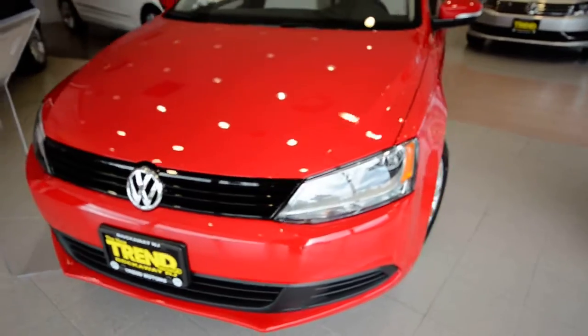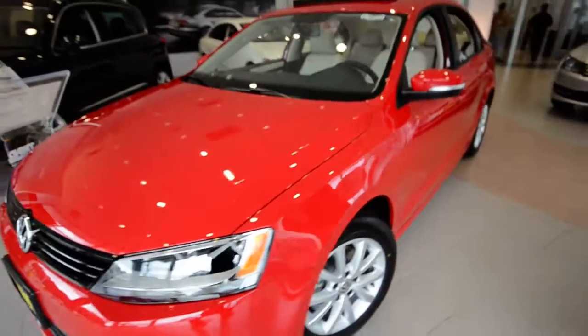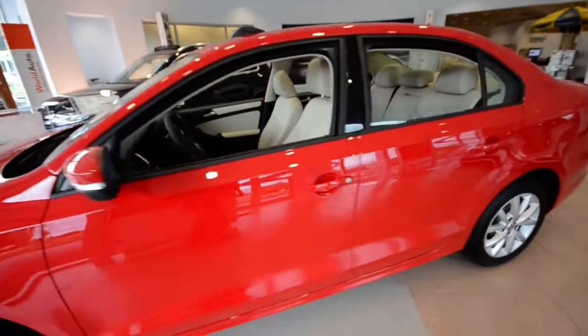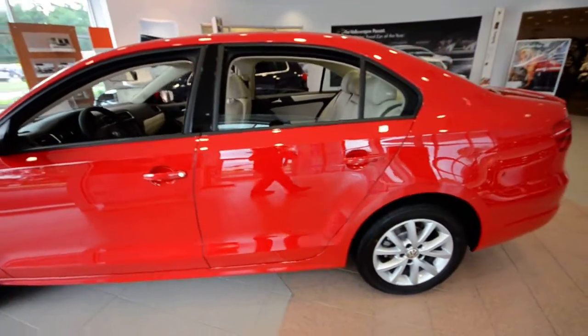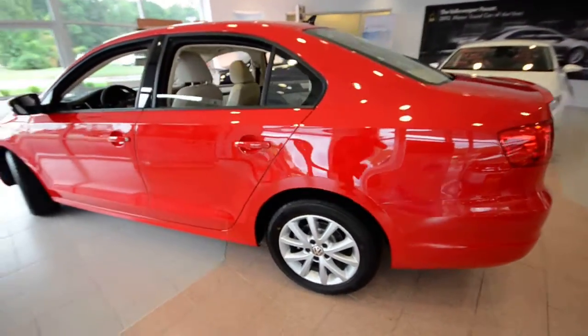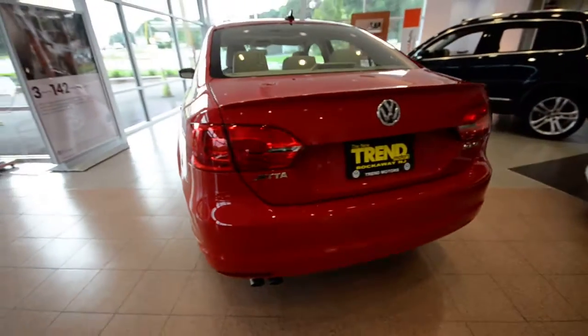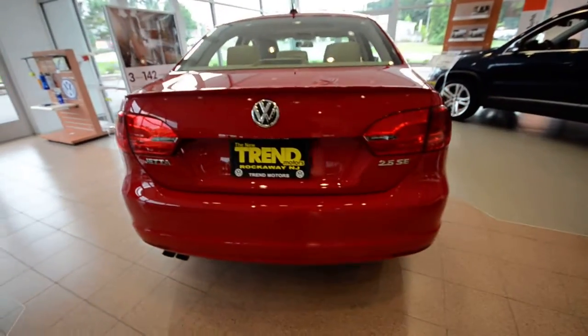Today we've got a 2012 Volkswagen Jetta SE. This is the convenience and sunroof package — it's a quick tutorial video just to show the features of the car. This one is finished off in Tornado Red, a great color that's been in the Volkswagen family for probably over two decades.